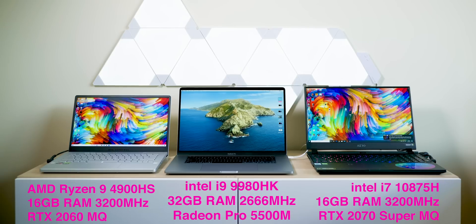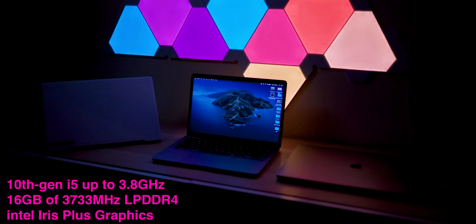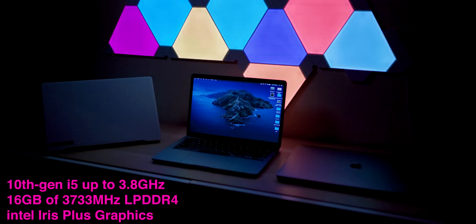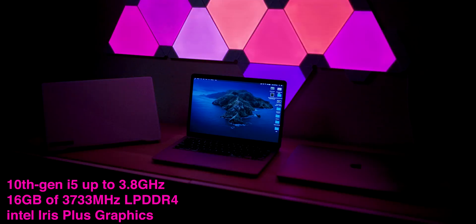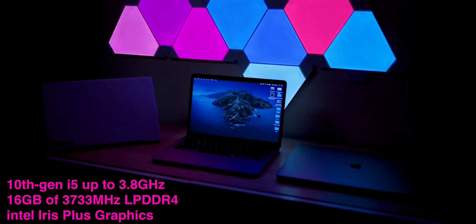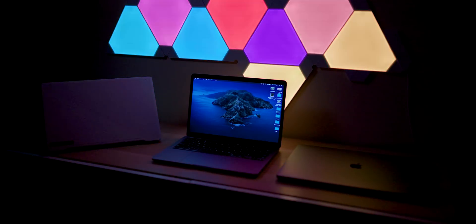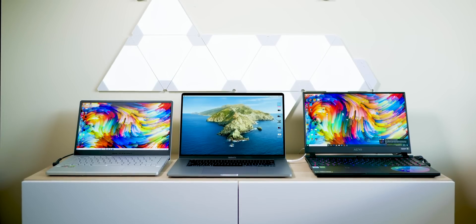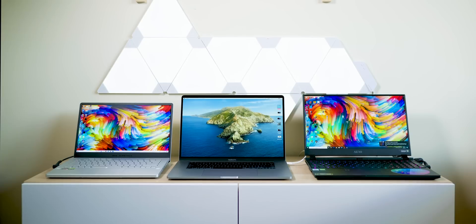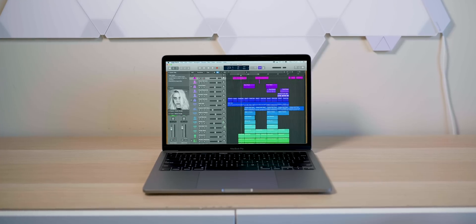This MacBook Pro is the Thunderbolt 3 model — not the base model with 8th gen CPUs. This one comes with the 10th generation i5 and 16GB of RAM. The big deal about these 10th gen CPUs is really the Iris Plus graphics, which should help in content creation. You've got to temper your expectations here: this has four CPU cores, no graphics card, and will barely use over 40 watts — compared to laptops with eight CPU cores and RTX or Radeon graphics cards that use double or even quadruple the power.